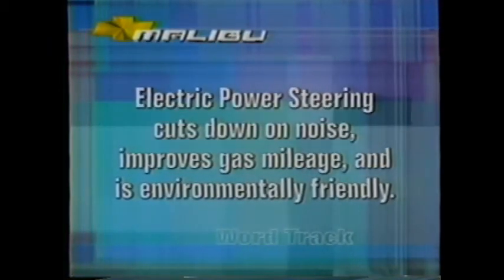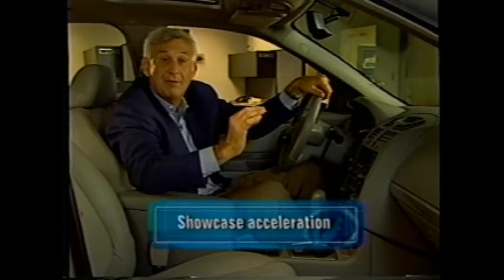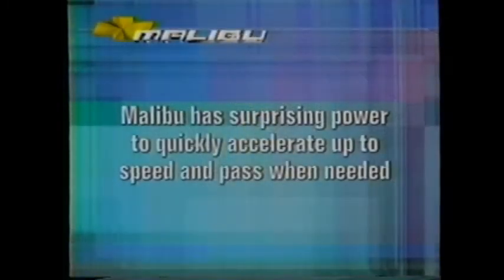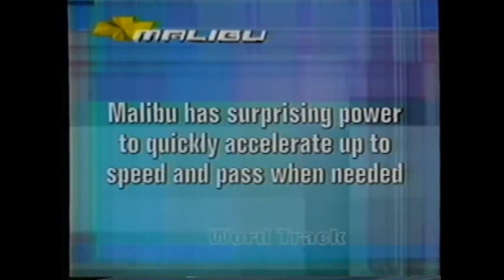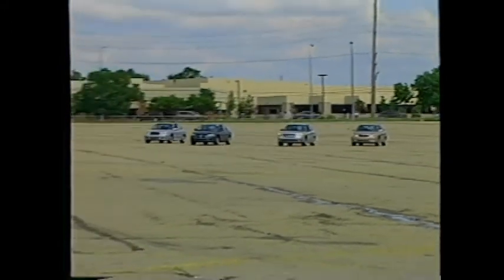Don't forget to highlight the steering system's other benefits. Here's a word track: 'Not only will Malibu's electric power steering precisely match assist to driving conditions, it cuts down on noise, improves gas mileage, and is environmentally friendly.' Stop lights and stop signs are good places to kick off the power story. Both the 2.2-liter and the 3.5-liter engines have impressive specifications. More important to your customers is how they translate into day-to-day performance. Malibu has surprising power to quickly accelerate up to speed and pass when needed. Challenge your customers to match its performance against a Corolla or Camry.